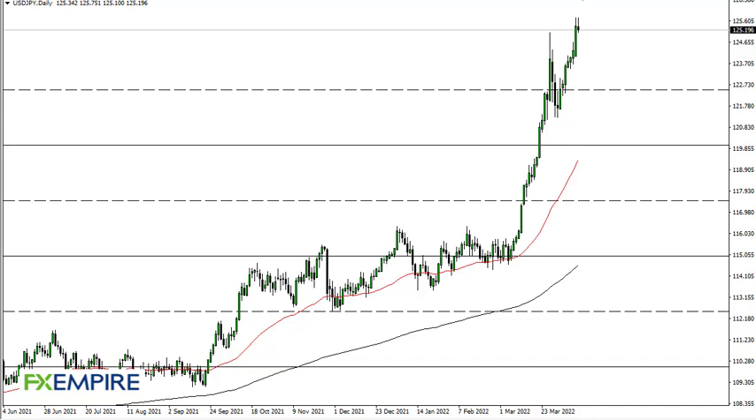From FX Empire, this is Chris taking a look at the US dollar Japanese yen. You can see that we initially tried to rally — this is a major monthly resistance barrier that we are pulling back from.